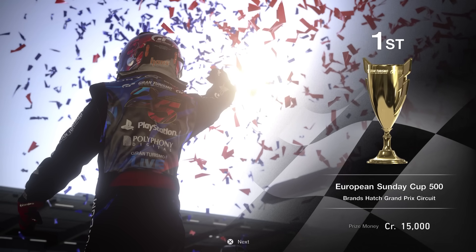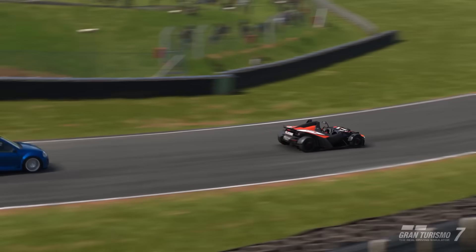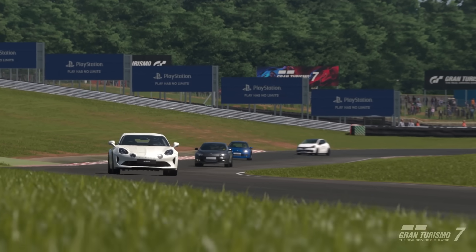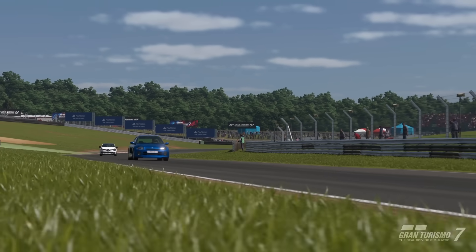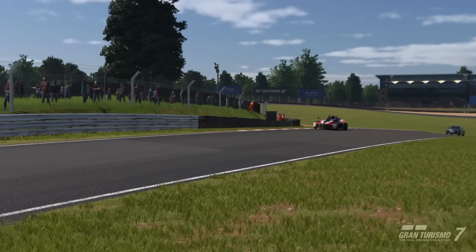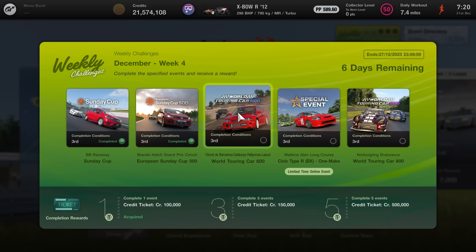If you want, you can abuse the performance point limit since it isn't set in stone on this one. All the AI on the highest difficulty are very easy apart from that AMG — if you don't pick something fast enough, you may only be catching it towards the latter half of the race, putting P1 at risk. But generally this is a very straightforward, short event.